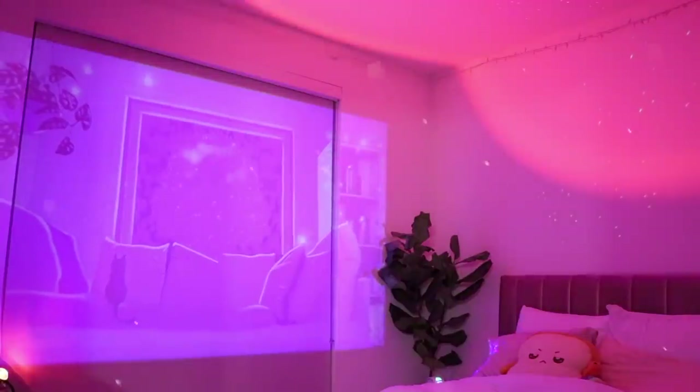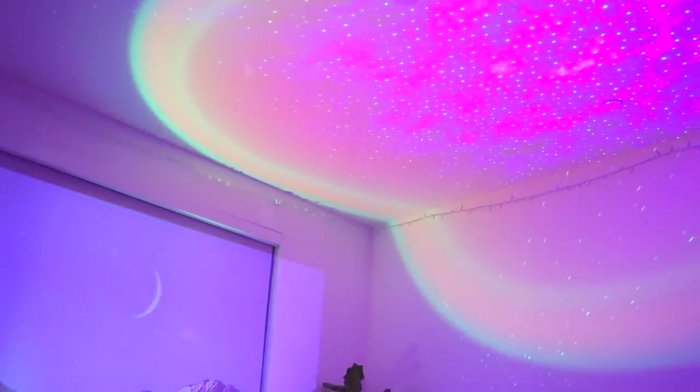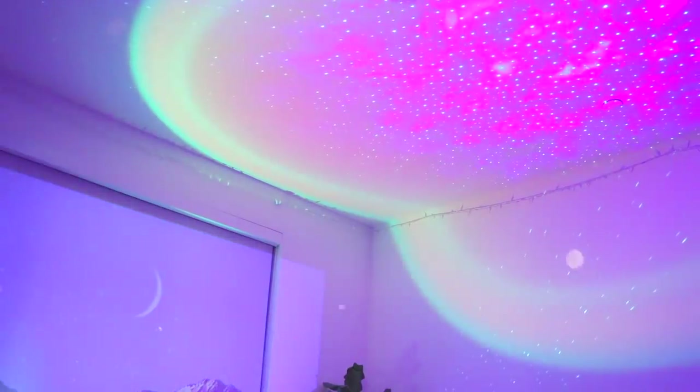And that's it for my dream room tour. If you like this video or want to see my studio room tour, please like, comment, and subscribe. Follow me on Instagram at jessielux and I'll see you in my next video. Bye!